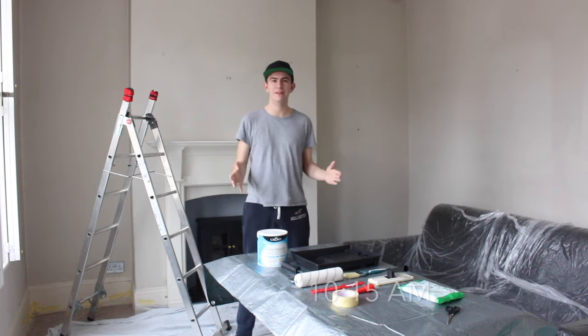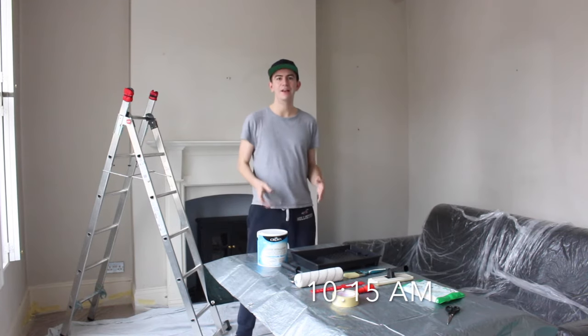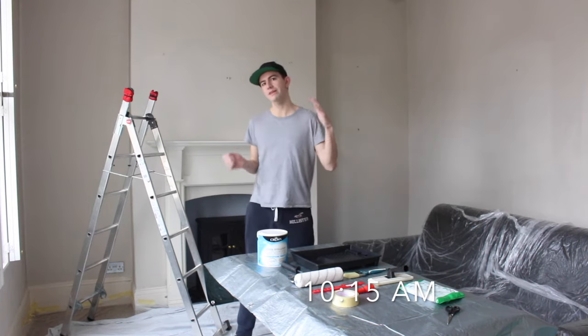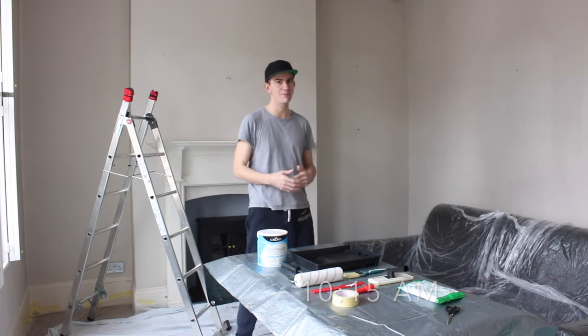I've now put the table in the middle of the room with a tarpaulin on top to protect it, and all of my painting equipment is on the table. This is so it's easy access — wherever I am in the room I can just turn around and everything I need is right there.